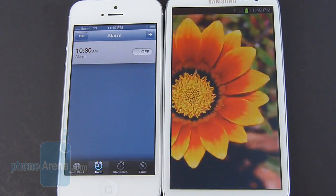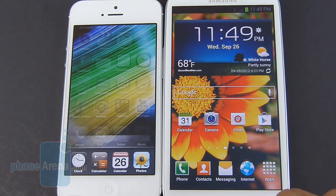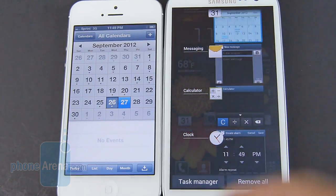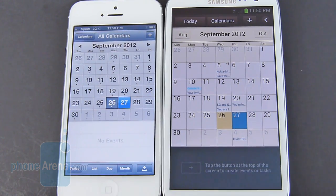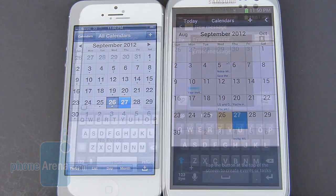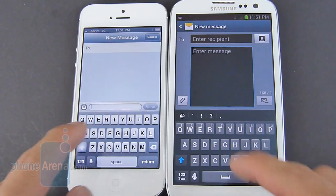If you use the clock or even the calendar, they pretty much offer the same level of functionality, but we definitely like the more stylized look of the Galaxy S3's core applications. Thanks to its larger display, the Galaxy S3 has the more spacious layout with its on-screen keyboard than the iPhone 5.